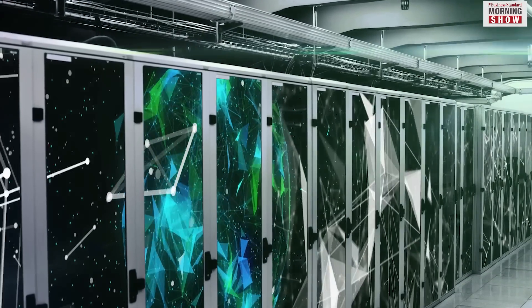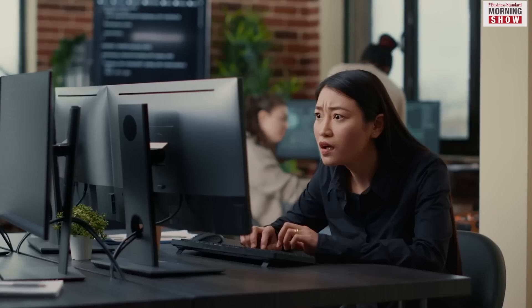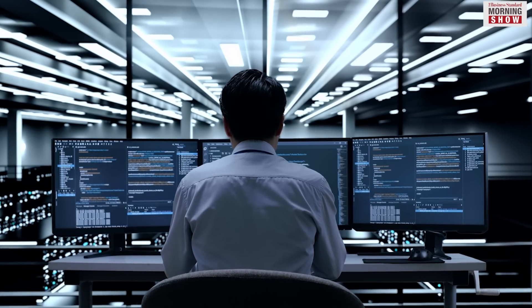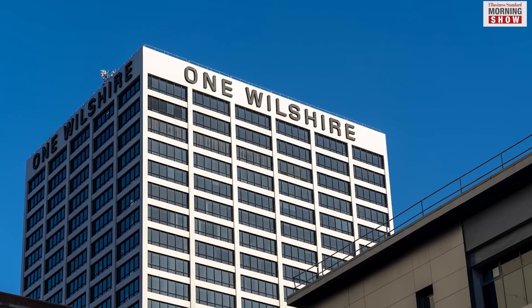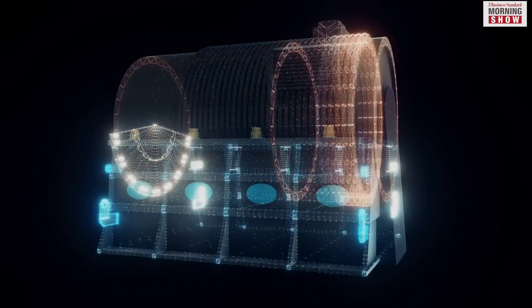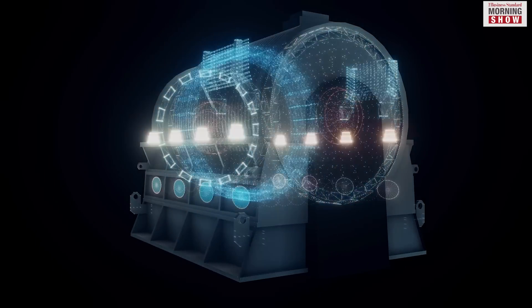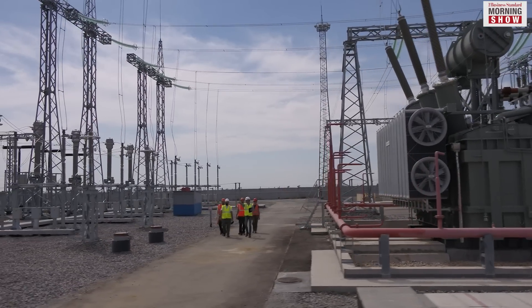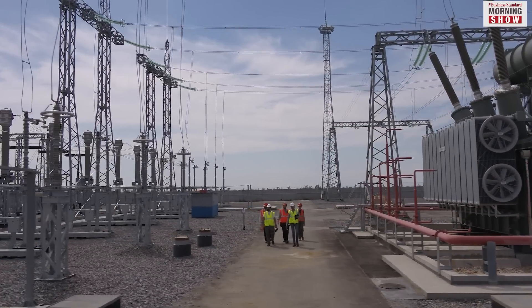Moreover, it allows companies to avoid failures in an emergency, as carrier hotels have multiple power sources and internet connections. One Wilshire, for instance, has five separate utility power risers and 11 on-site power generators. In case of a power failure, the building has enough fuel for these power generators to last 24 hours.